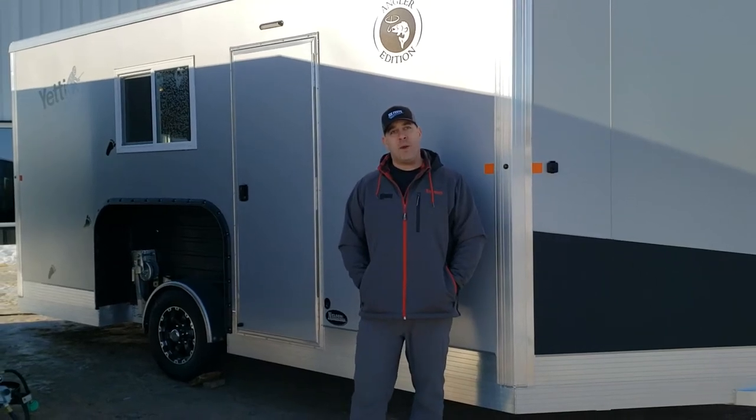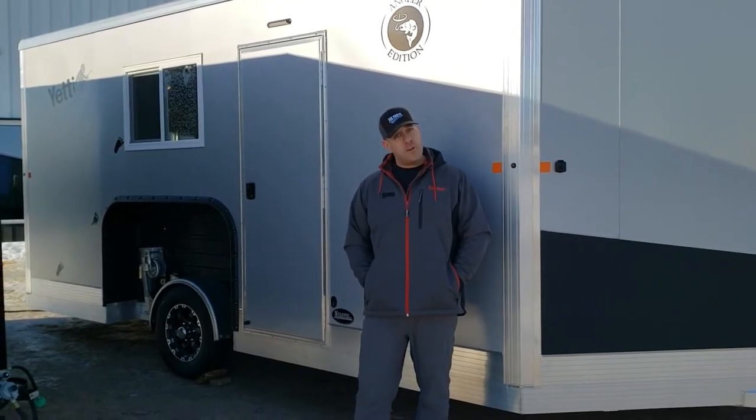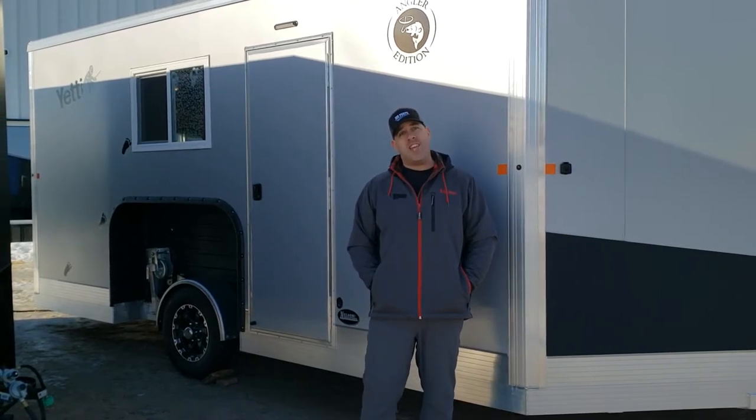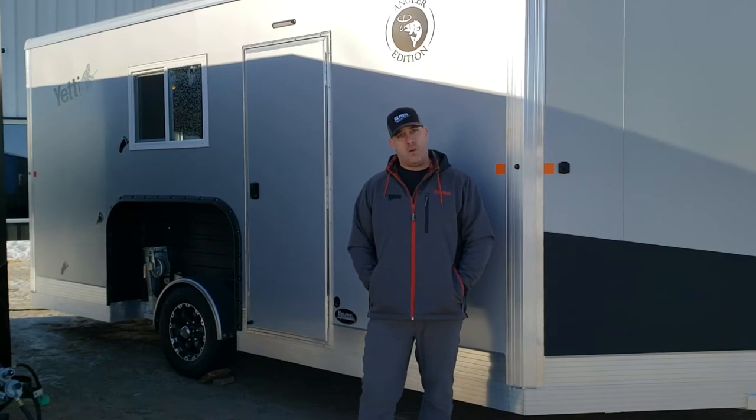Hey everybody, Jason here at iSports in Brainerd, Minnesota, and today is Virtual Tour Tuesday. We're going to take you on a walkthrough of this 816 Yeti Angler that we have on the lot for sale right now.